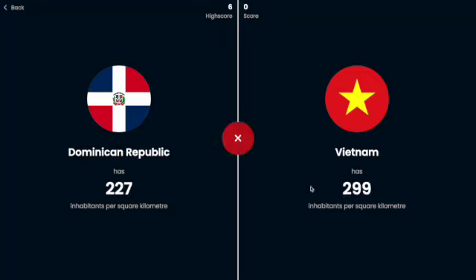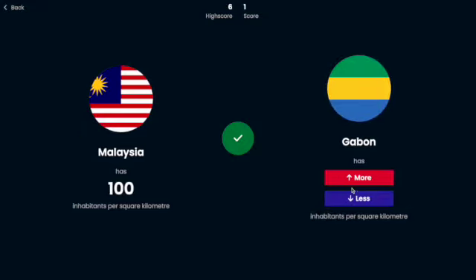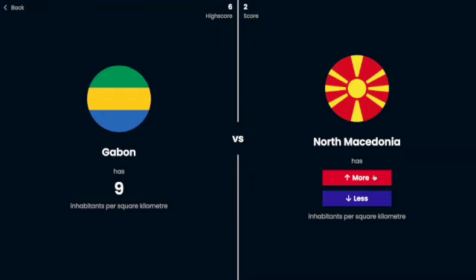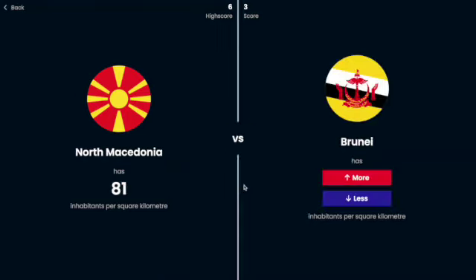Libya only has four. Malaysia's gotta have more people per square kilometer than that — yep, definitely. Gabon, I'm going to say is less — yes, that was a good guess. North Macedonia, I'm just going to say more because nine is pretty low — yeah. Brunei — Brunei is a small country, which means if it has a lot of people it could be really population dense.